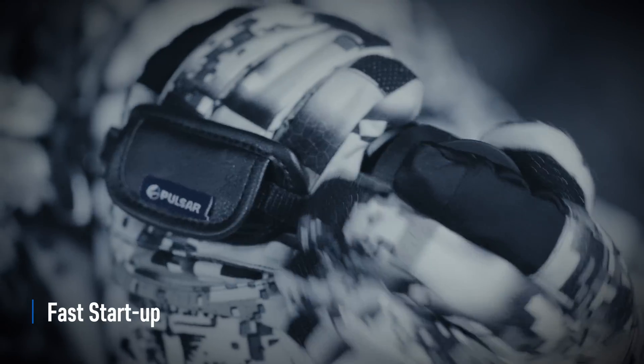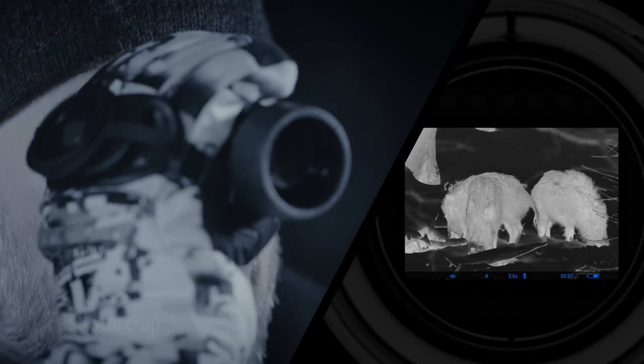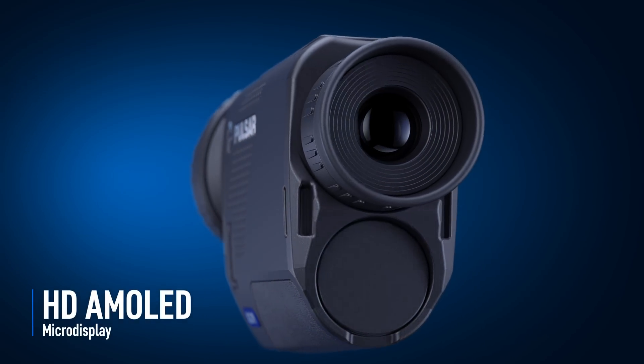Fast Startup makes Axion ideal for rapidly changing conditions, ensuring that the unit will always be ready for action. Axion's HD AMOLED micro-display offers a crisp image with high contrast in vivid colors.